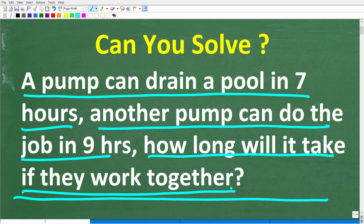Alright, so that is the problem. Feel free to use a calculator, but if you have the answer, go ahead and put that into the comments section. I'll share the correct answer in just one second, then I'm going to solve this problem step by step.